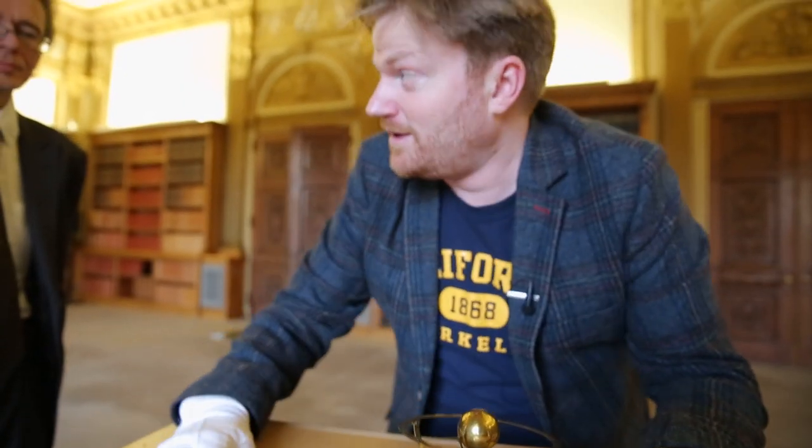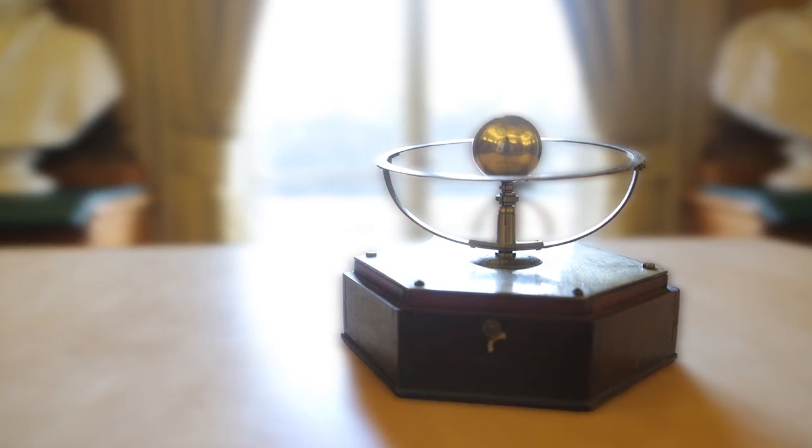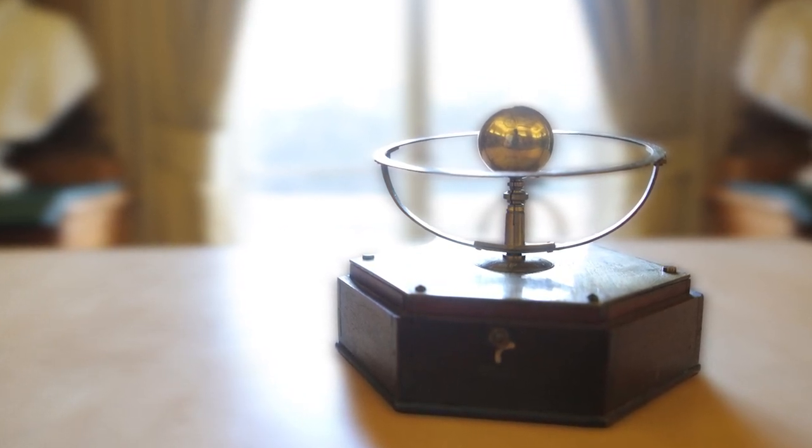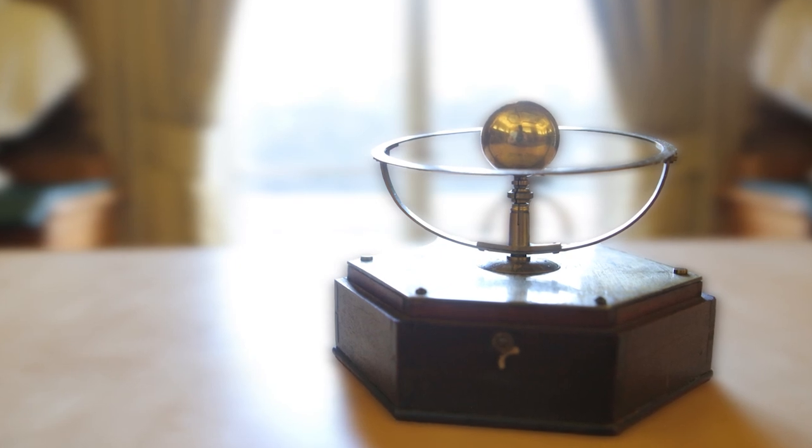Wow. Seriously, I love this thing. I think if the Royal Society was on fire — which I hope never happens — this would be one of the things I would grab. If the President of the Royal Society came up to me and said, Brady, we think you're a nice guy, you can take anything home to display on your coffee table, I think it would be this one. It's not a bad choice. It's a seriously interesting piece. It has a great history and association with a particular transit event and it's just a very beautiful object.